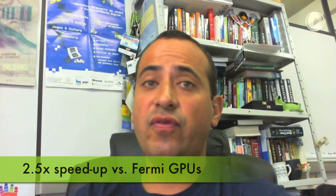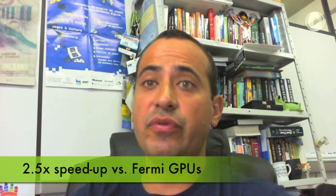We are working on GPU implementations of cosmological models for stars and galaxy movements in the universe. GPUs are helping to explain how galaxies spread out and how the universe originated. Using the K20 was amazing, since we were able to speed up 2.5 times the previous Fermi results.